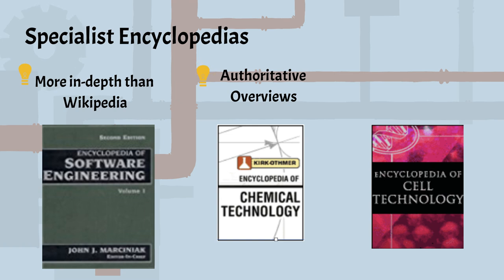Written by scholars and experts, specialist encyclopedias often have useful references at the end of articles.